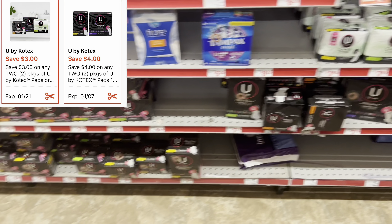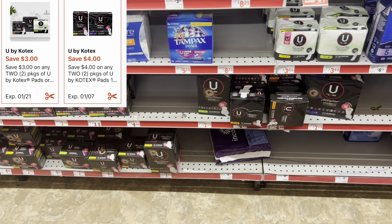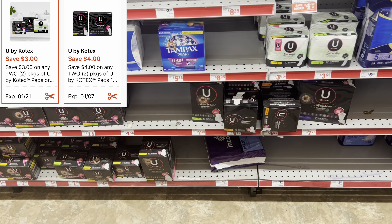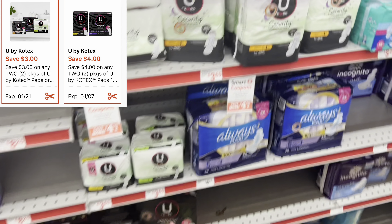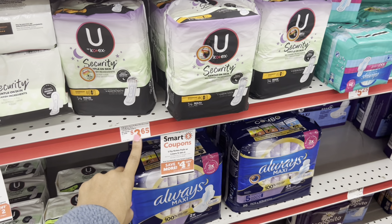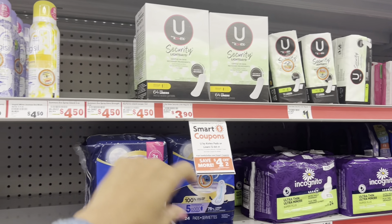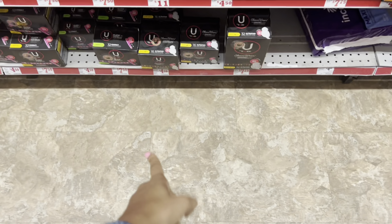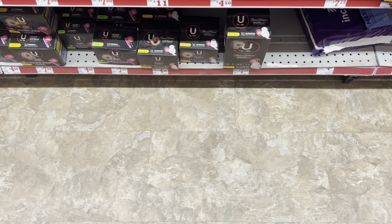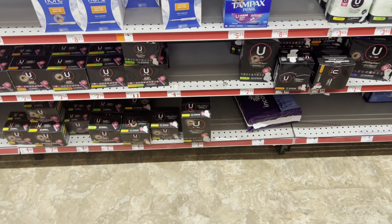If you need feminine care, this is a great week to get stocked up on U by Kotex. We got two different digitals: three dollars off two and four dollars off two, and both attach to the products priced at $3.65. Maybe you want to grab a total of four, or get the liners at $3.90, or the bigger boxes at $4.50 each. Cater it to your need.